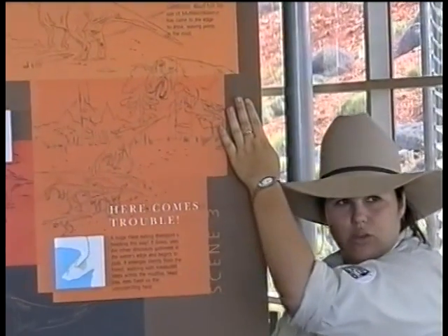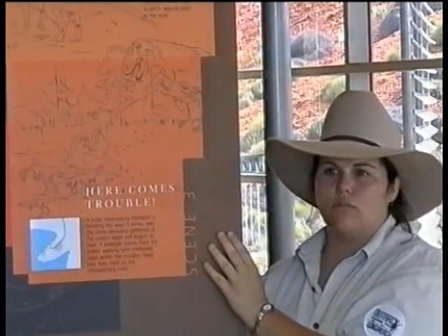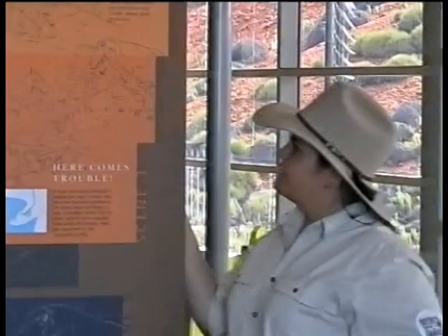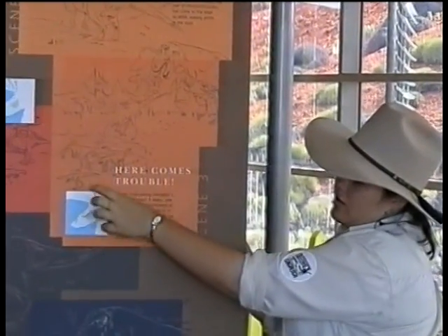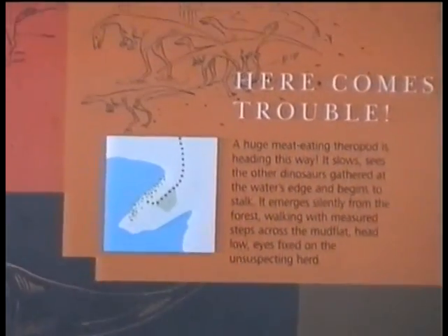Now, the big theropod — theropod means he's got three toes. He's a Tyrannosauropus, which means he's got a foot like a tyrannosaur. He was about 8–9 metres long, about 2.6 metres from the hip to the ground and about 3.5 metres from the head to the ground. He went anywhere up to 30 to 35 kilometres an hour. He was about two tonnes and they reckon he was a baby. He came out of the open woodland and left 11 of his tracks in the mud.